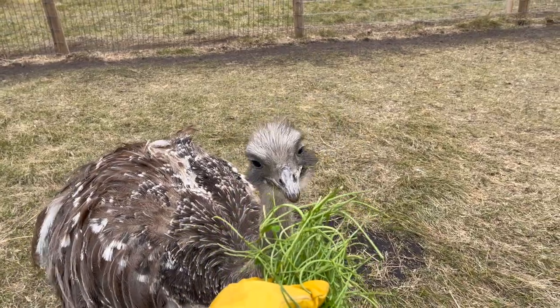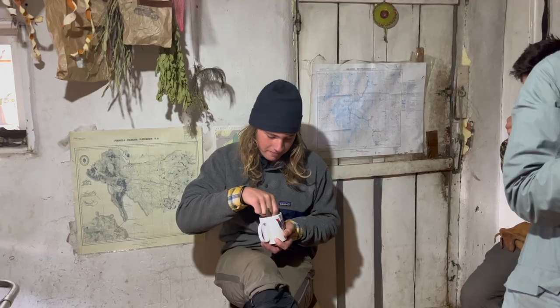We did this for a few hours, taking a break from the cold to enjoy hot chocolate and cookies inside.